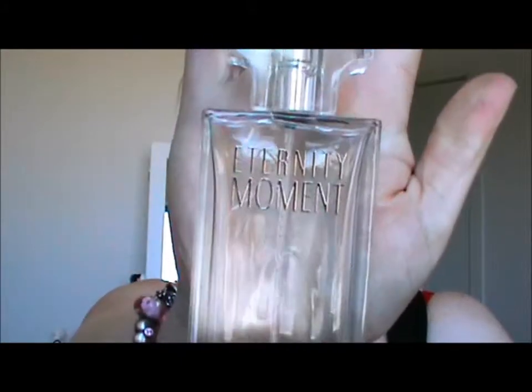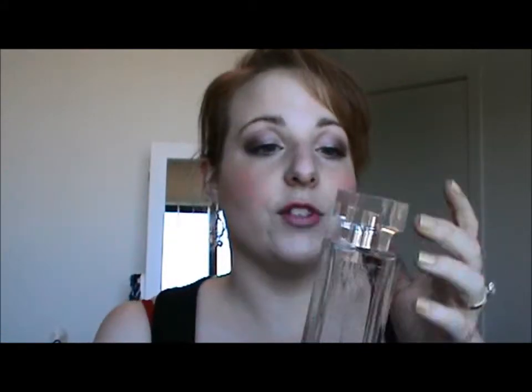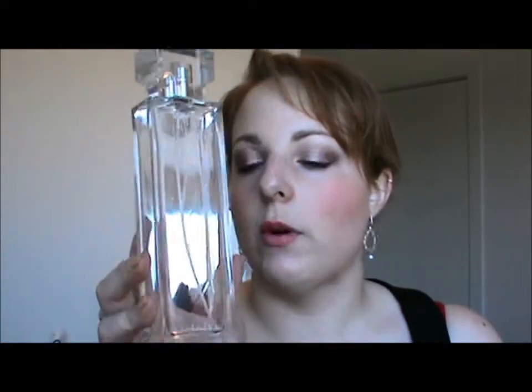Last one is a perfume — it's a 100ml bottle. Eternity Moment by Calvin Klein. One of my favourites, and I will definitely repurchase — I actually already have. If you haven't tried this, try it — it's beautiful, just so floral and feminine. It takes me forever, if at all, to finish a perfume, so I know I really like it if I actually finish one. Normally I get to about halfway or three quarters of the way through and I'm sick of it — and my sister scores it. This is one I always go through.